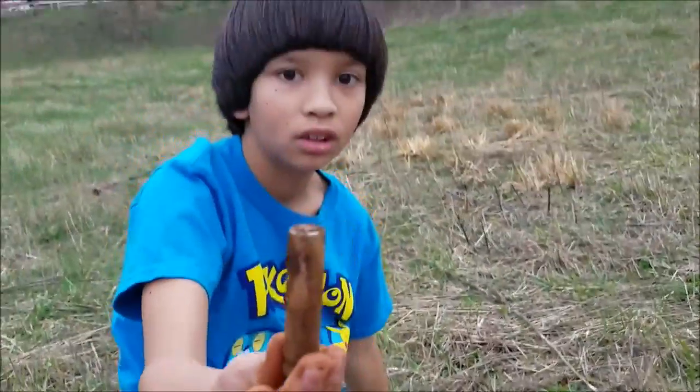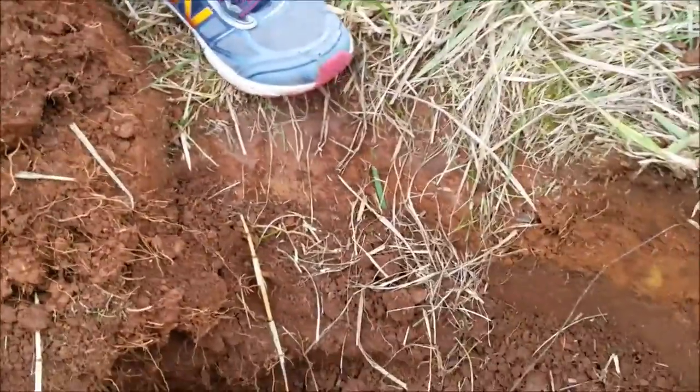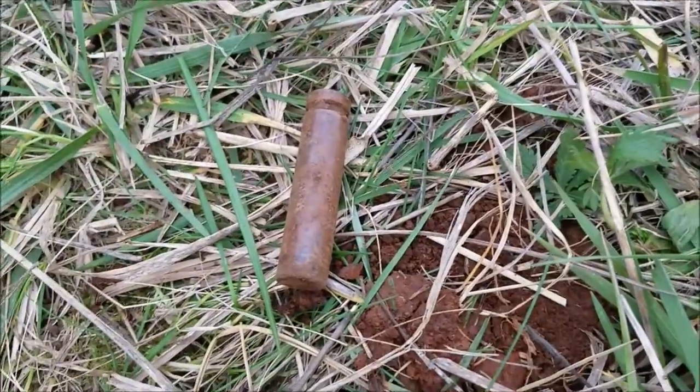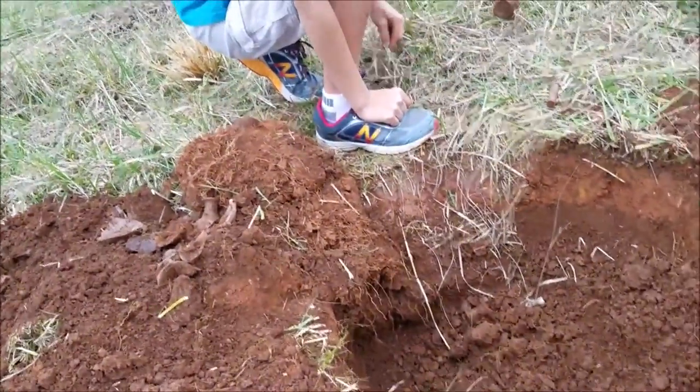We're not sure what this is — flip it up the other way, hold it against the ground so I can get a better look. There we go, not sure what that is. That's four whole bottles so far and there's more coming out — back in a flash.